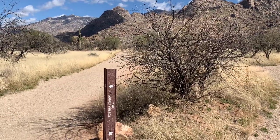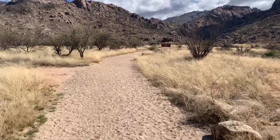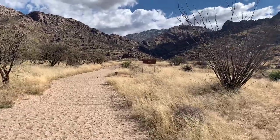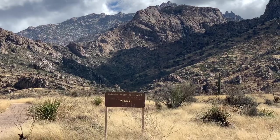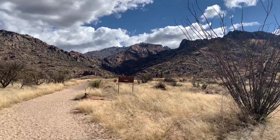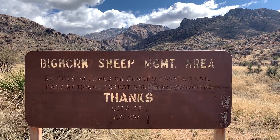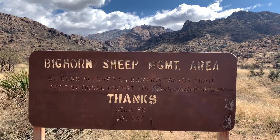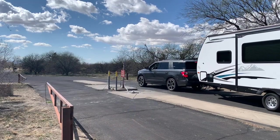As you make your way up Romero Canyon Trail, you come to a fork. There will be a sign where you cross from Catalina State Park into the Bighorn Sheep Management Area. Note that no dogs are allowed on the Romero Canyon Trail past the National Forest boundary. On the way out, they have a dump station.